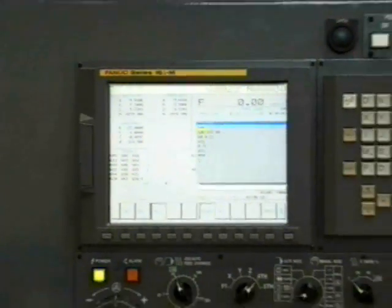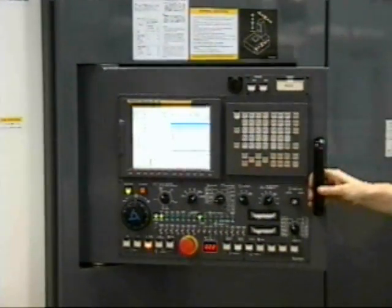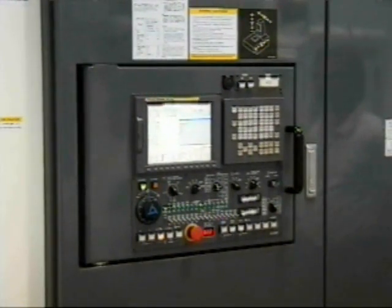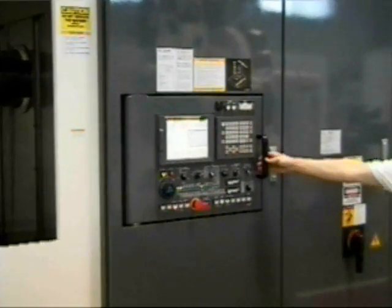Kitamura understands that your floor space is valuable. That's why the machine's Kitamura FANUC 16iM control folds flatly into the machine when it isn't being used and swings out for easy access during setup.